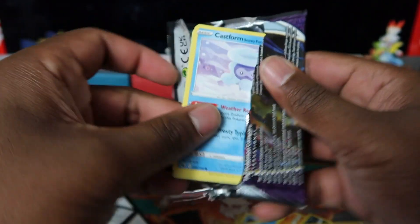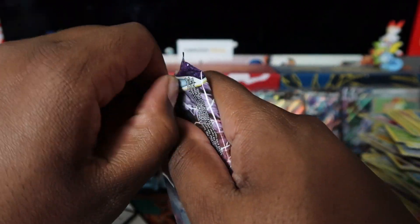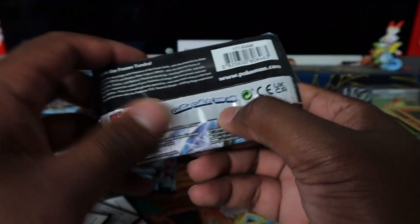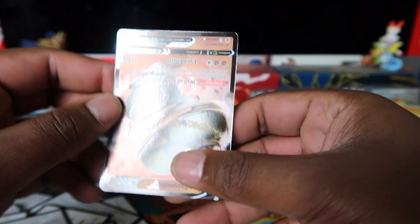We do have plenty more packs and a whole booster box to open after this one. We do 100-pack videos a lot — we did Shining Fates, Champions Path, Vivid Voltage. We might have done a three-box opening for Voltage I haven't uploaded yet, so we'll try and get that up ASAP. Sanaconda V — boom, someone said if you put it upside down it looks like something, but let's just say we'll test that with the VMAX version.